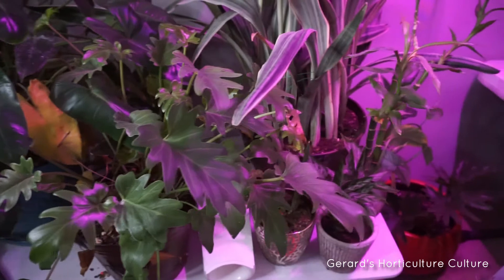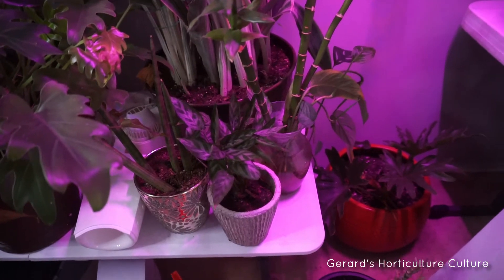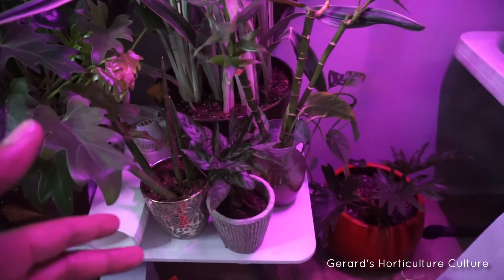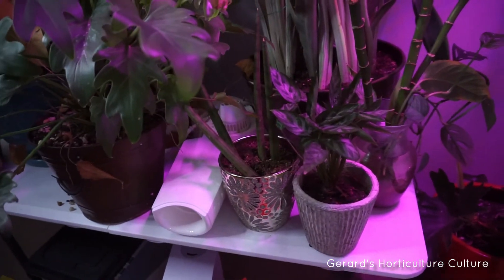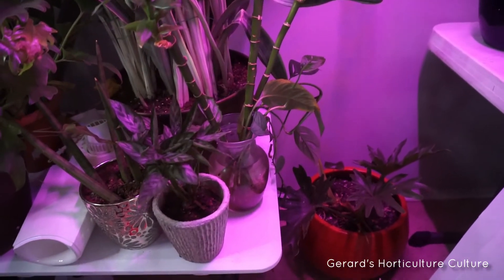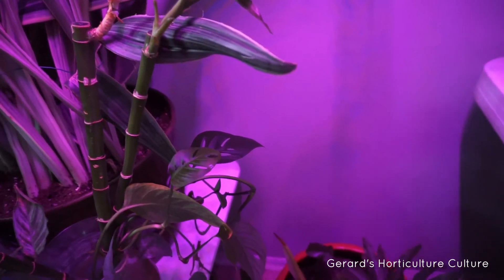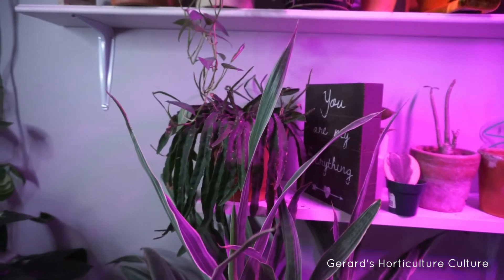I still have a calathea hanging on — it just needs a lot of water. Over there is a cylindrical sansevieria, then I got some lucky bamboo rooting in water, along with some cuttings of a cebu blue and a swiss cheese monstera also rooting. Going a little bit higher to the top, I got my dog tail cactus doing great up here under these red and blue grow lights.